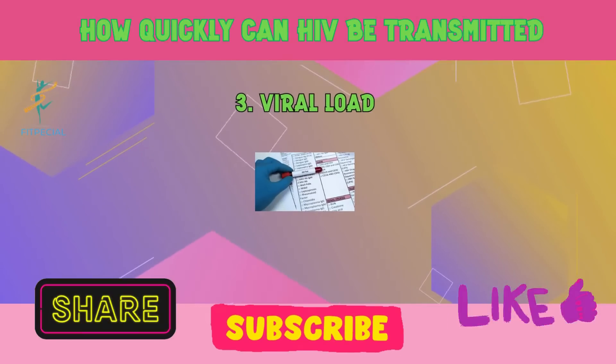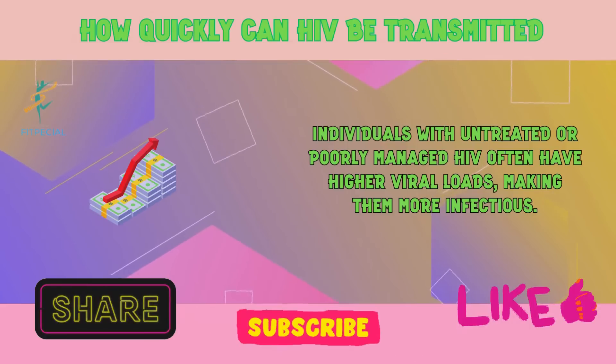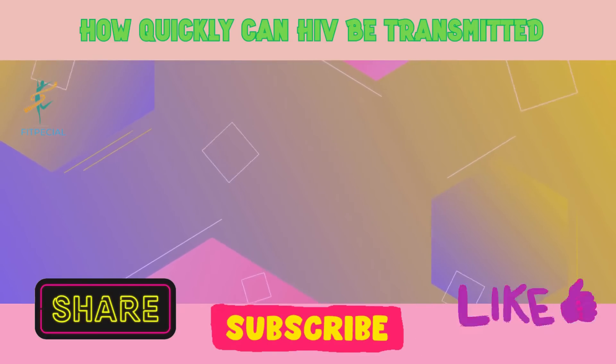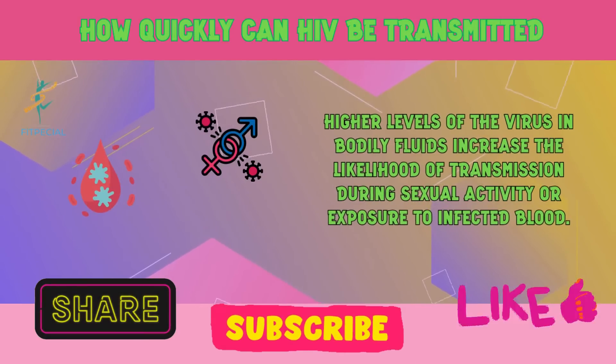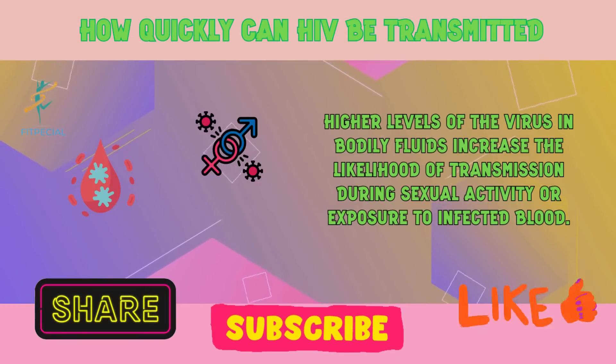3. Viral load. Individuals with untreated or poorly managed HIV often have higher viral loads, making them more infectious. Higher levels of the virus in bodily fluids increase the likelihood of transmission during sexual activity or exposure to infected blood.